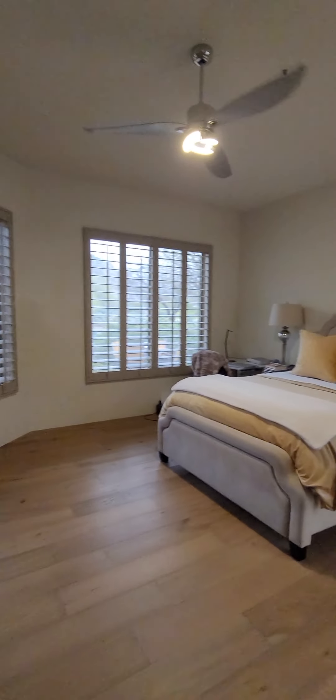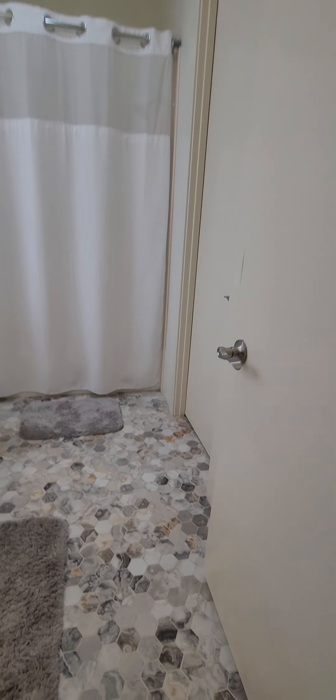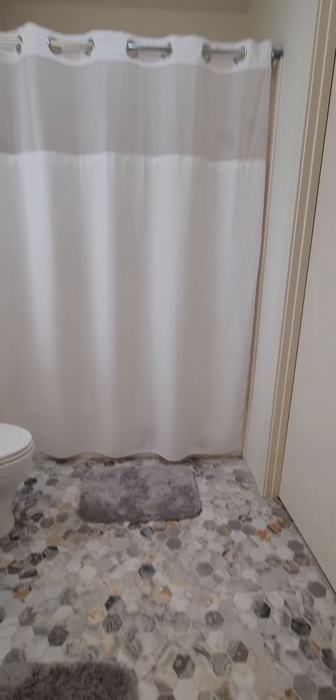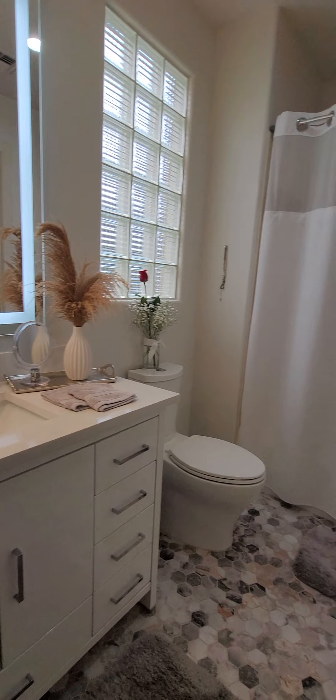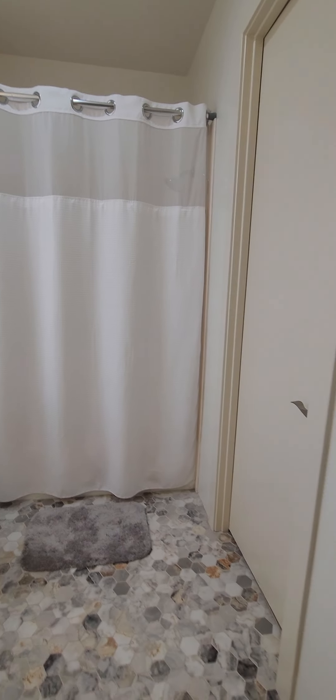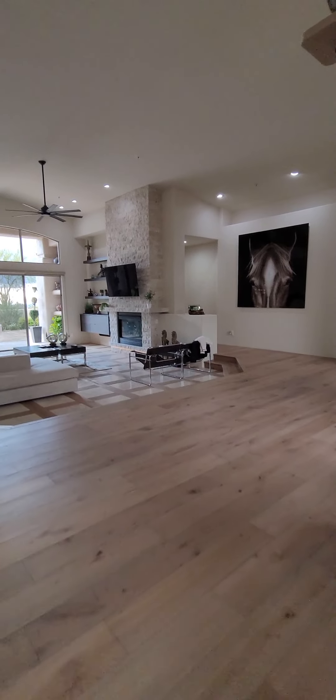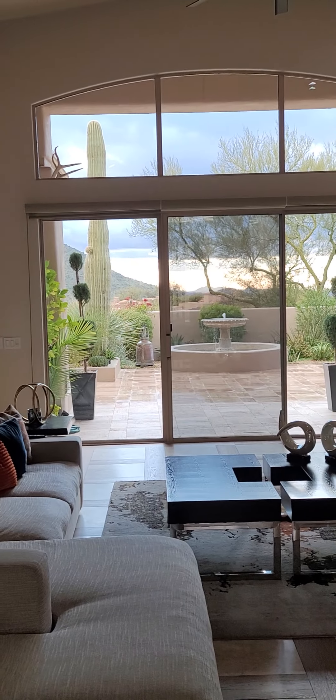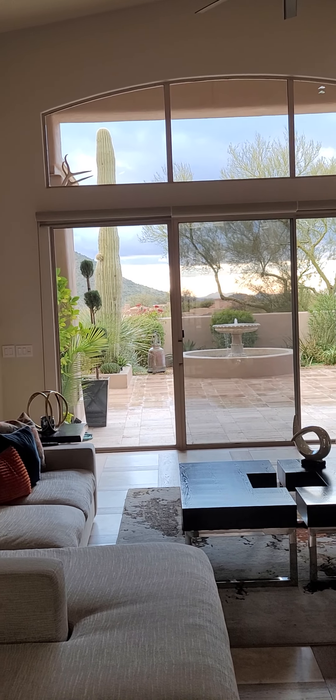And here we have another en suite — isn't that cool looking? It's a white sink, looks like a shower-tub combo and a closet in there. Did you want to go outside? I think I did fine.